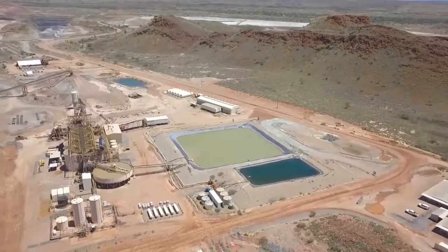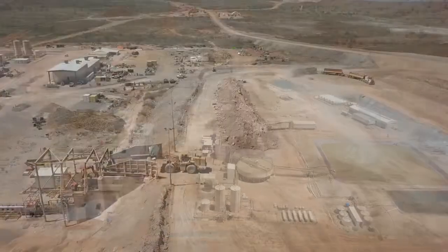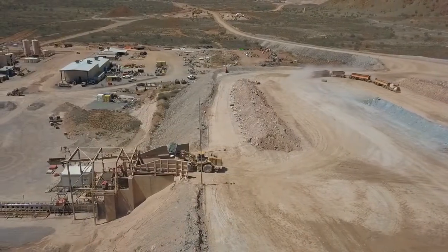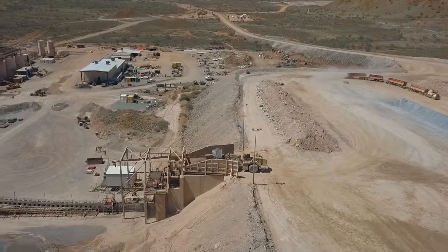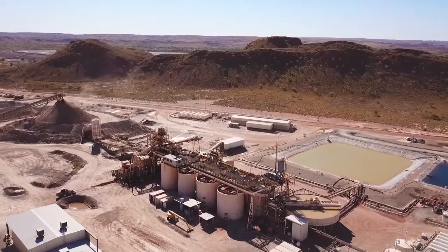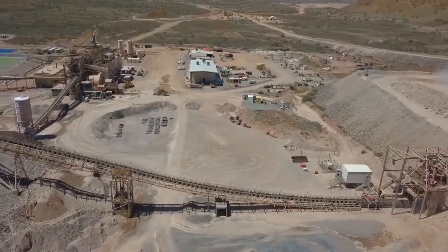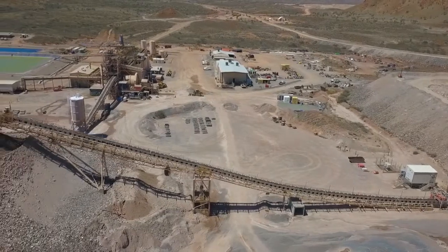A feasibility study is nearing completion for a significant upgrade to the plant, which will allow it to process all ore types at Nullagyne, including the extensive inventory of deeper sulphide ore. The proposed modifications, estimated to cost in the order of $15 million, include the addition of a small concentrating circuit to the tail end of the existing CIL plant.